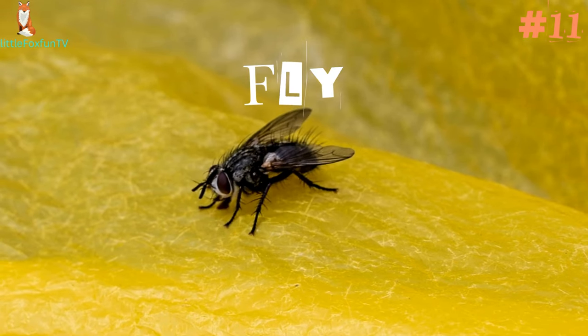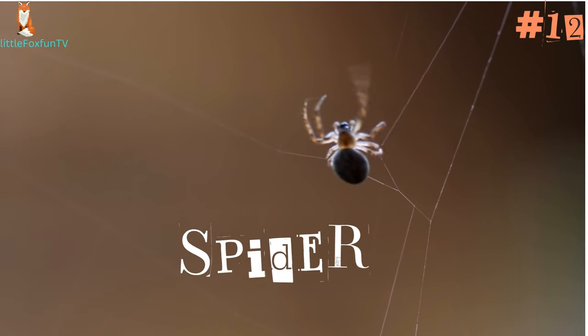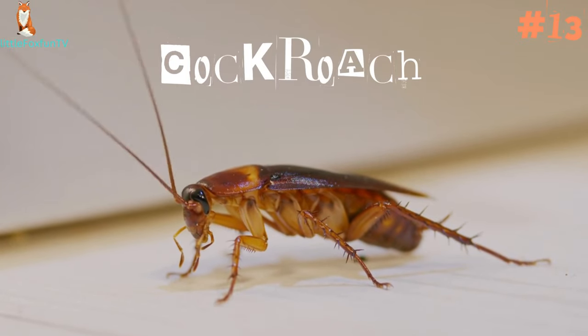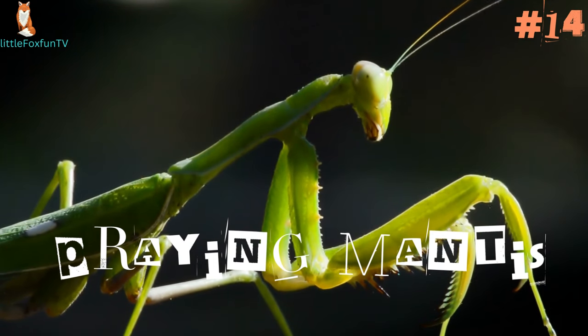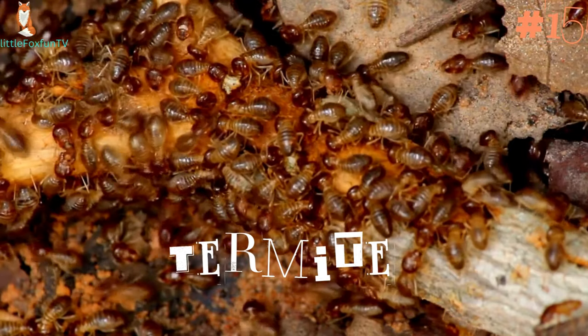Number 11: Fly. Number 12: Spider. Number 13: Cockroach. Number 14: Praying Mantis. Number 15: Termite.